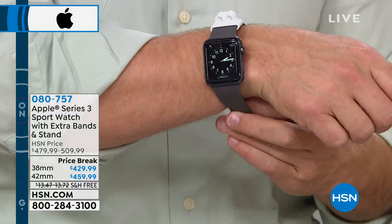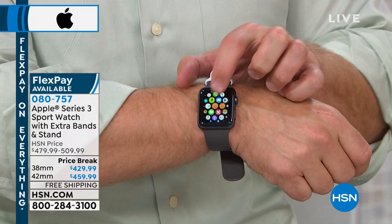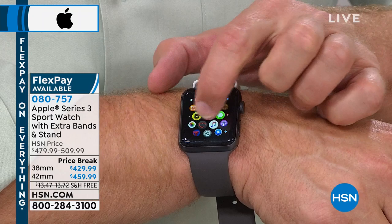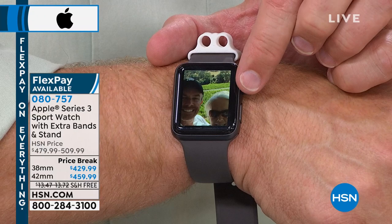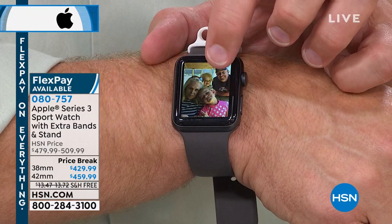We also have VIP financing — nine months on both the 38mm and 42mm Apple Watch. On 12-month VIP financing that's $48. That's with your HSN credit card; if you don't have it you can apply and upon approval get extra flex or VIP financing. These AirPods take your telephone calls, they do everything. Our iPad is still to come — stay tuned.